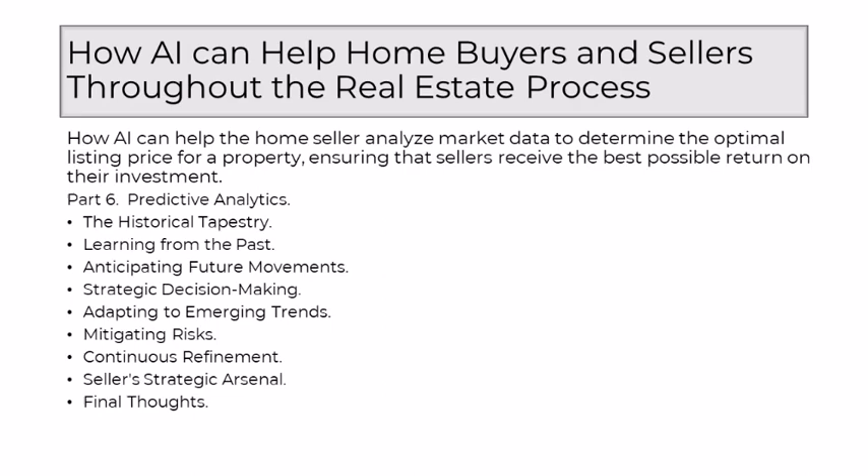The true empowerment lies in the strategic decision-making capabilities AI provides to sellers. Predictive analytics enables sellers to anticipate the trajectory of property values — this foresight isn't merely about reacting to current market conditions, it's about proactively shaping pricing strategies based on a nuanced understanding of where the market is headed. AI's predictive prowess extends beyond the numbers, delving into the cultural and societal shifts that may impact property values. Sellers, guided by AI, can adapt to emerging trends, positioning their properties in a way that aligns with the evolving expectations of potential buyers.